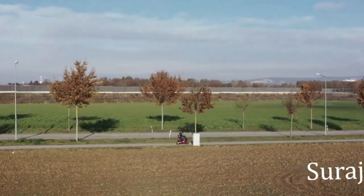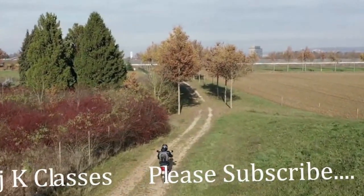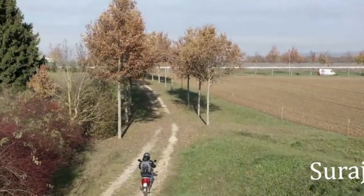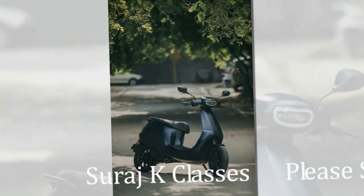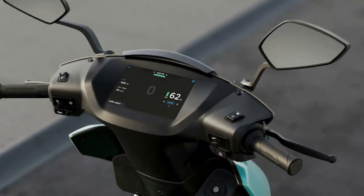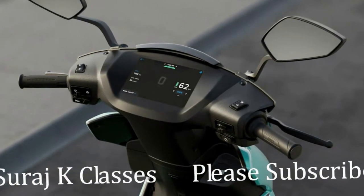If you are new to our channel, please subscribe and press the bell button so you don't miss any upcoming updates regarding electric vehicles or electrical information. My first point is reliability. In any electrical scooter, there are particularly two types of motors used: one is the BLDC motor, which is conventional, and the second is the Permanent Magnet Synchronous Motor.